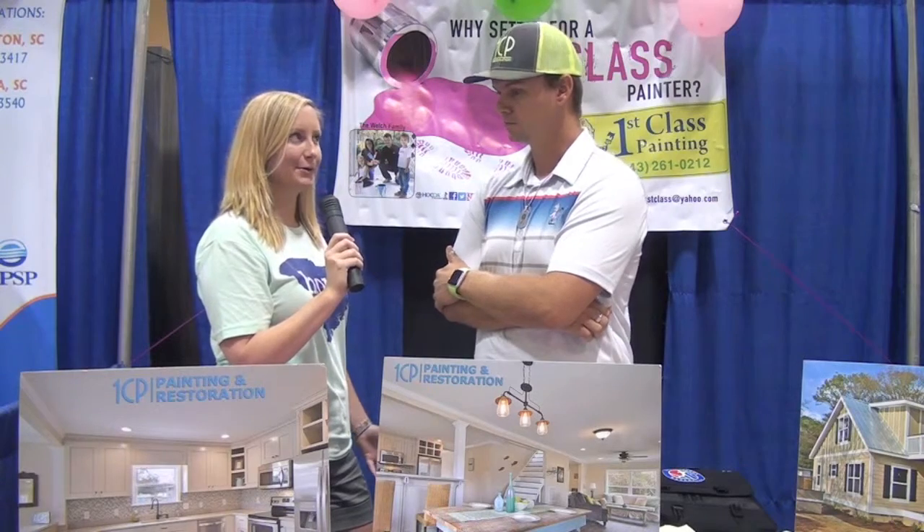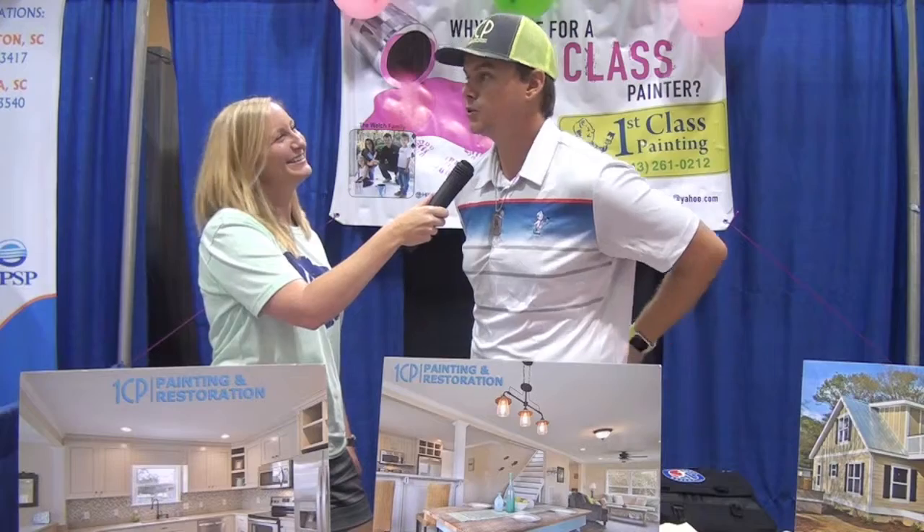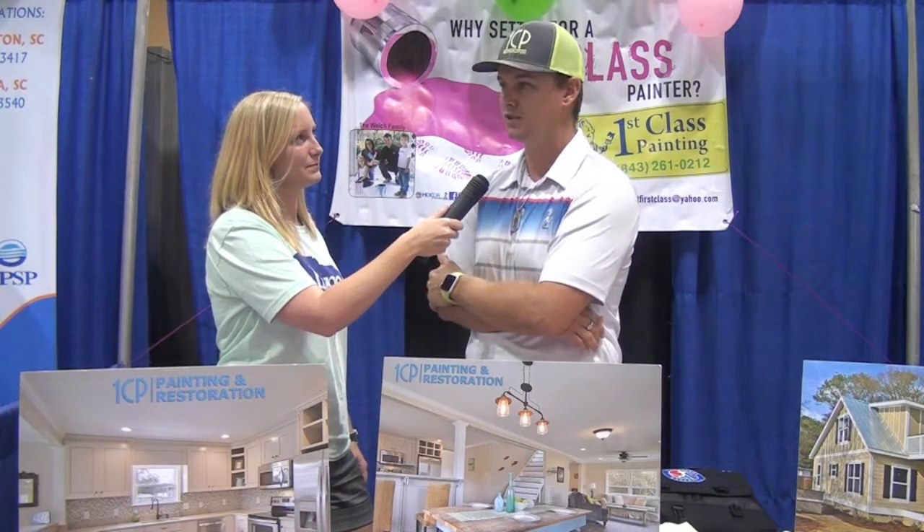Do you guys have an interior designer within your business? We do. Melinda Welch is our in-house designer. She actually comes to your house free of charge as long as you're hiring First Class Painting and Restoration to handle anything that you've got at your home. Melinda comes out there and does color consults, substrate selections, tile selections, colors — you name it. Melinda can more or less point you in the direction to make it the way that you want.